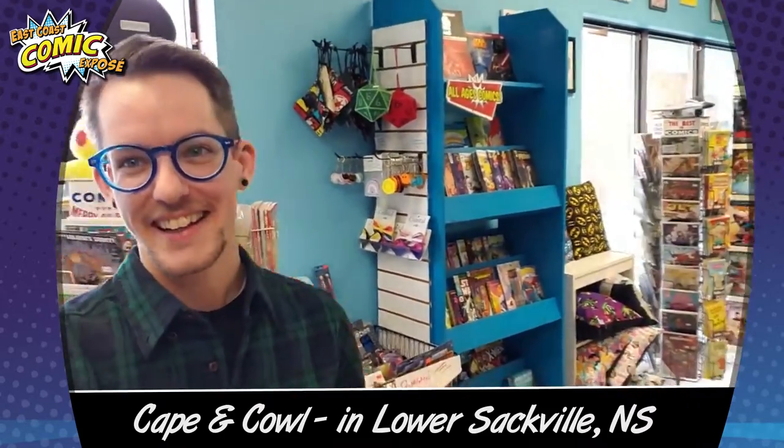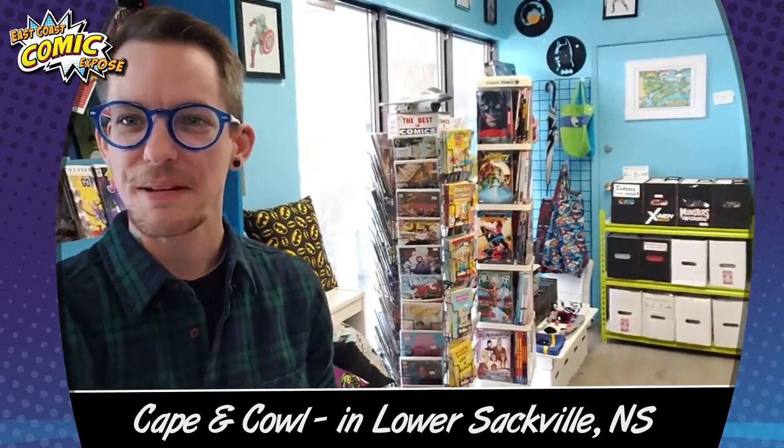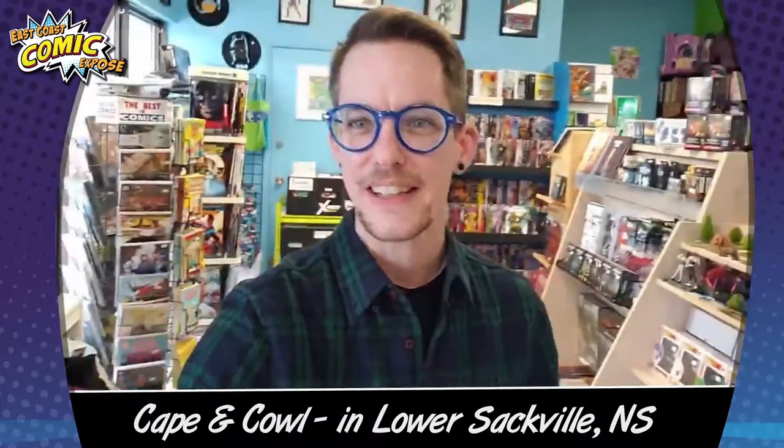Now, many people know that I move things around a lot, so you're never going to see the exact same layout every time you come to Cape and Cowell. I like to keep it fresh. I like to keep things moving. So here's what the main retail area looks like right now.